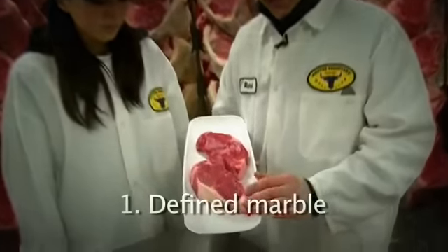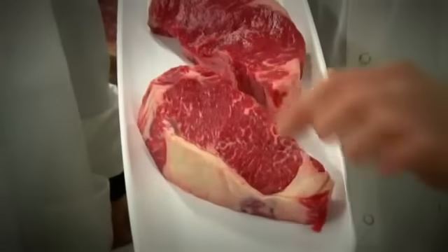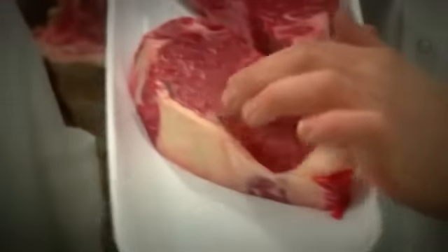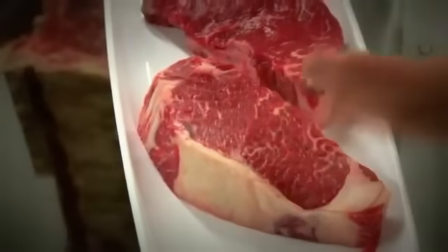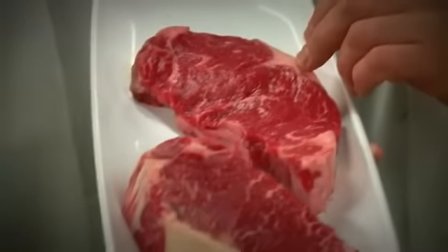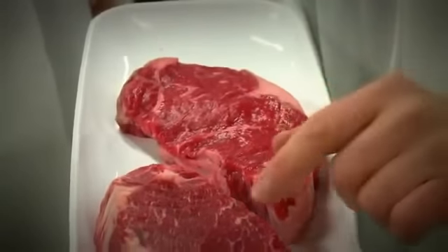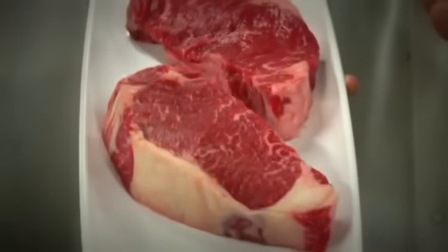So what a select steak looks like — and I don't have that here because I don't sell select to our customers — is a piece of meat that would look similar to these but with less marbling running through the eye of the steak. As you can see, this prime steak is highly marbled, nice and fine, and you can see the nice silkiness of the meat which makes it a top quality steak. In this choice steak, you can still see marbling inside but it's not as defined as in the prime.